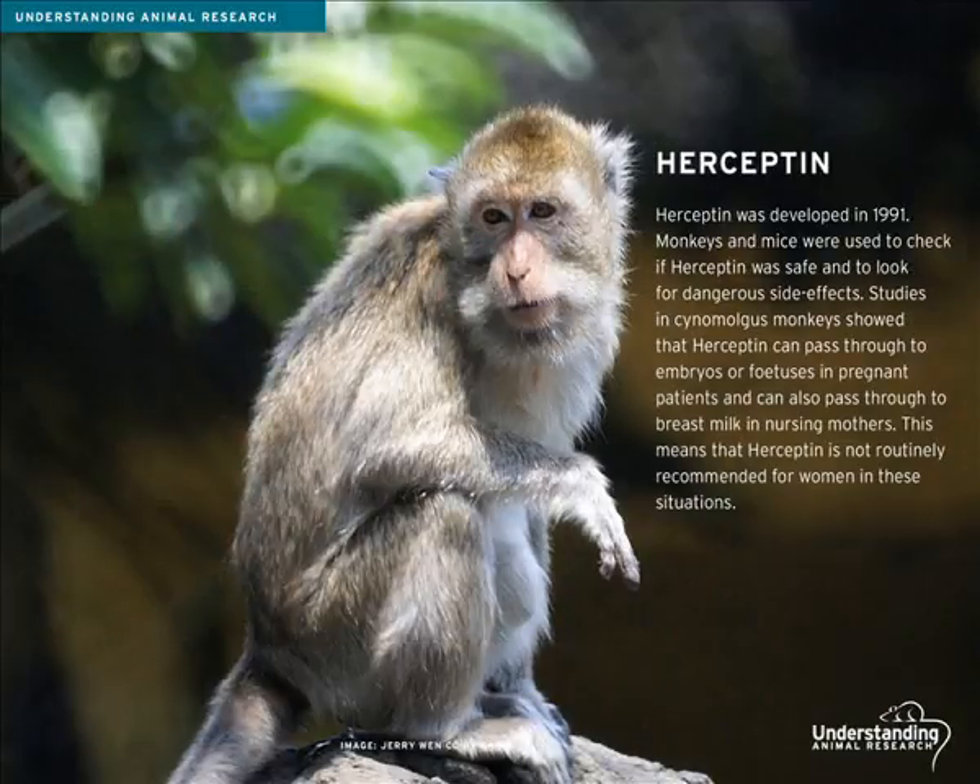Herceptin was developed in 1991, but before it could be tested in humans, it was important to understand how Herceptin behaves in a living system. Monkeys and mice were used to check if Herceptin was safe and to look for dangerous side effects. Studies in Cynomolgus monkeys showed that Herceptin can pass through to embryos or fetuses in pregnant patients, and can also pass through to breast milk in nursing mothers. This means that Herceptin is not routinely recommended for women who are pregnant or breastfeeding.